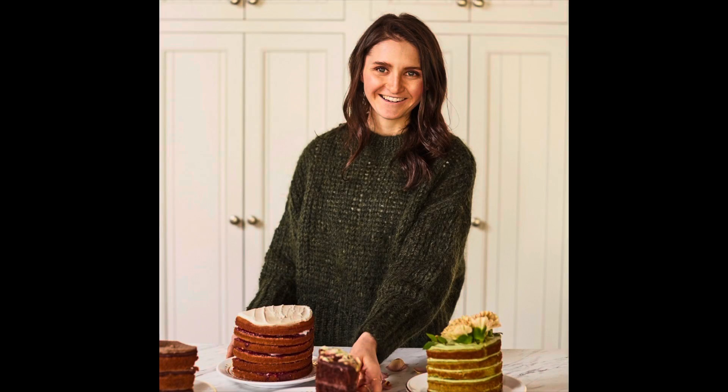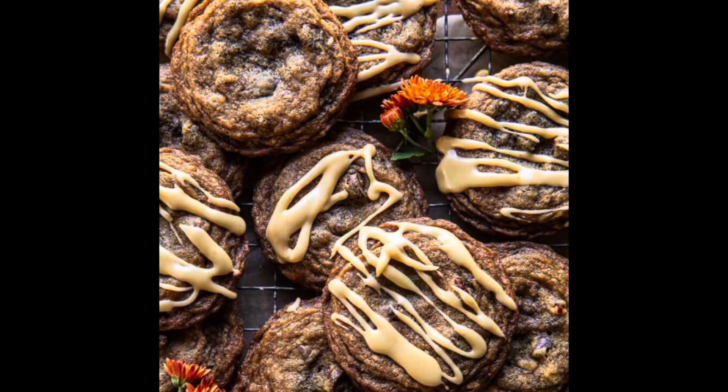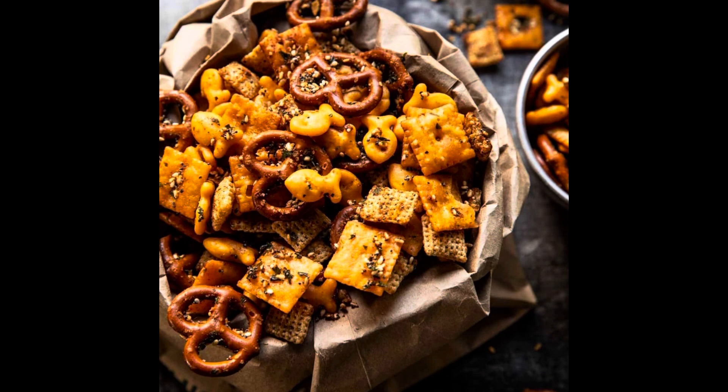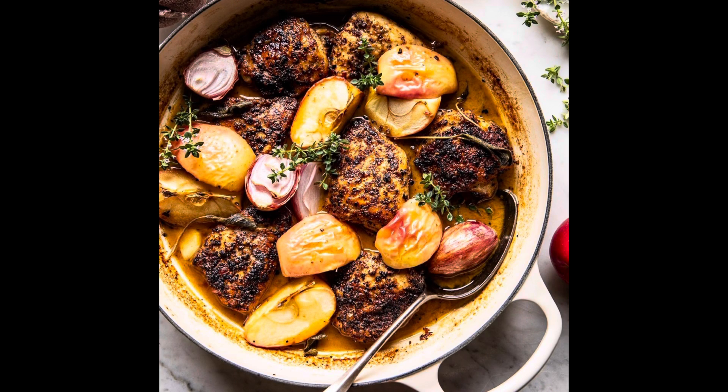In October, Pampered Chef has teamed up with Tegan Gerard from Half Baked Harvest. I don't know if any of you follow her, but she's amazing. She has really awesome, simple recipes, but beautiful. She takes the best food photos. You can find her on Instagram and Half Baked Harvest. She has a blog as well — you can follow her if you're not already. She has 3 million subscribers, so she really knows what she's doing when it comes to food.